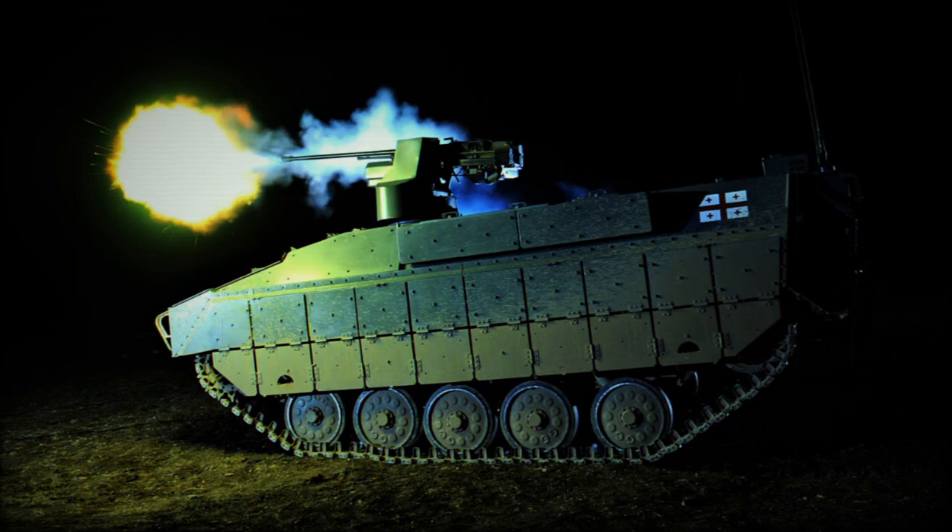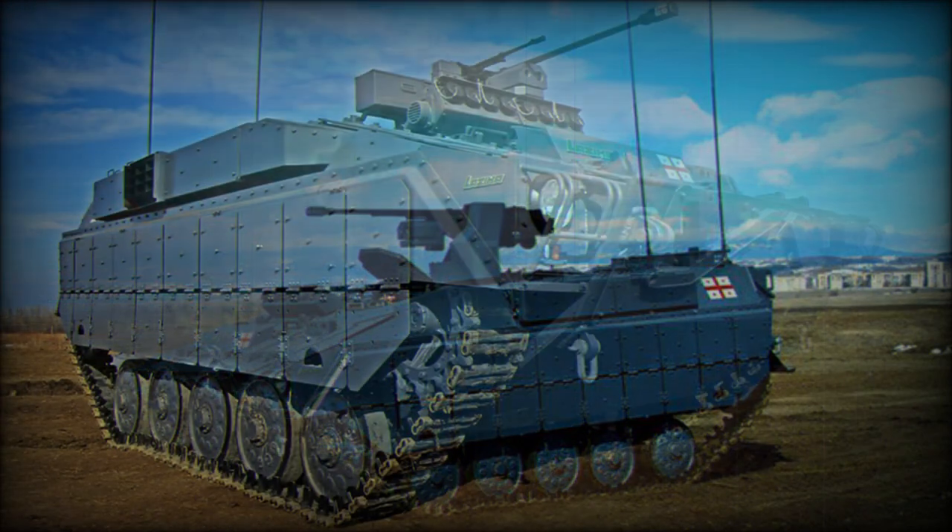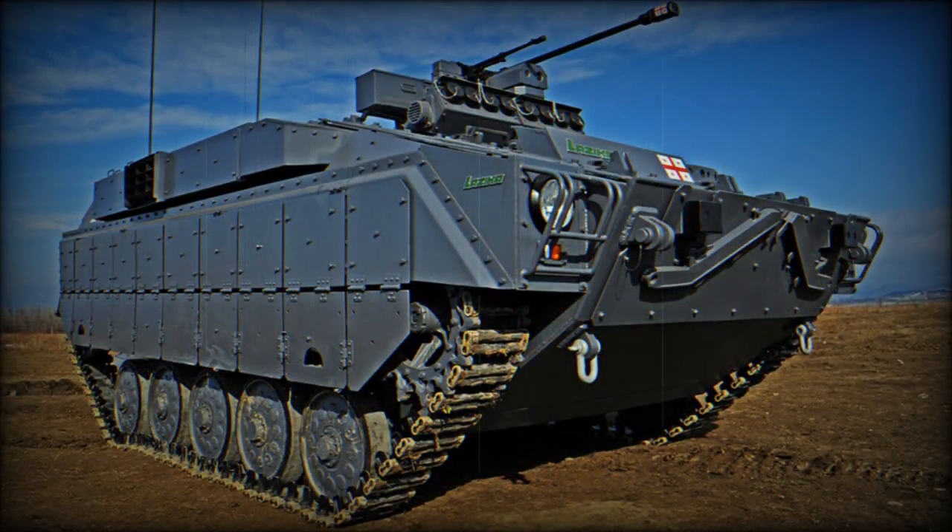The Lazika is fitted with a remotely controlled weapon station, armed with a 23mm cannon and coaxial 7.62mm machine gun. These weapons are operated from inside the vehicle under full armor protection.